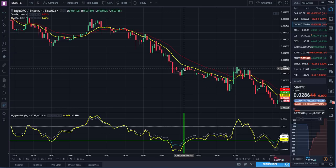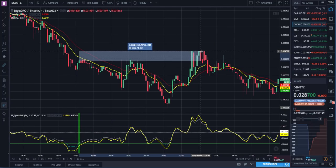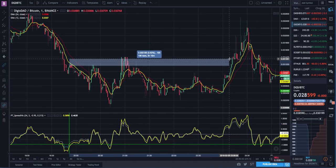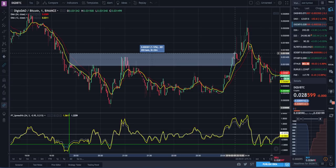We would have entered the coin right here and we're looking for about one percent or a little more to get out. We would have had to wait until this area to actually get out of our trade, which is about three and a half hours later. That's fine - you've got to set your expectations properly for how long you're going to be in a trade. I want to get in and out within 15 to 20 minutes, but if it takes a few hours that's fine.